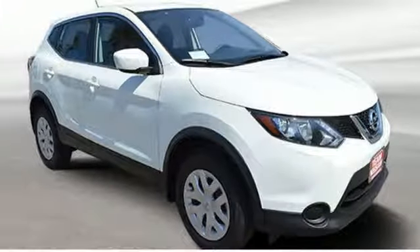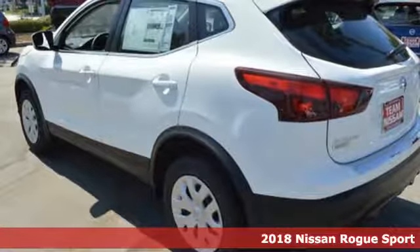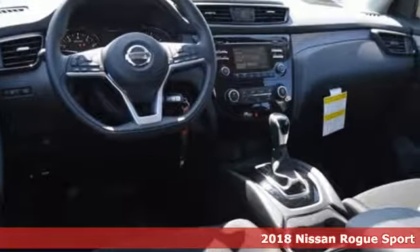Here's a new 2018 Nissan Rogue Sport. Nissan excites the senses. It comes with the features you need and, better yet, want.